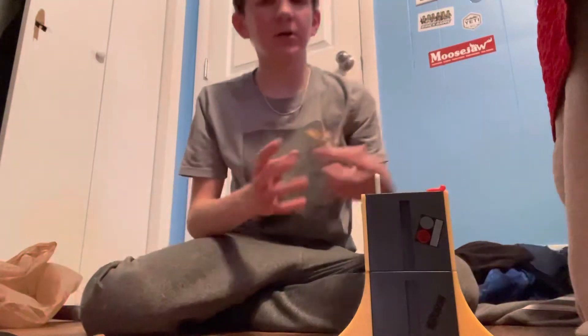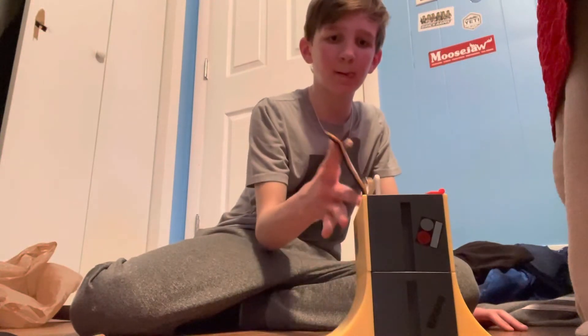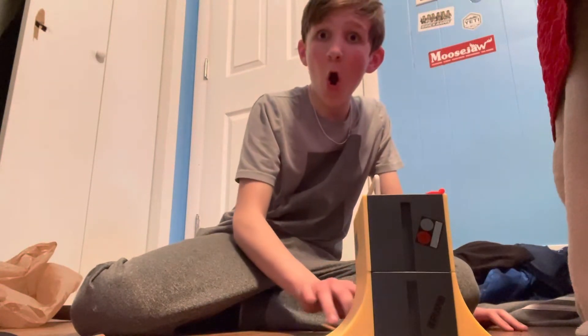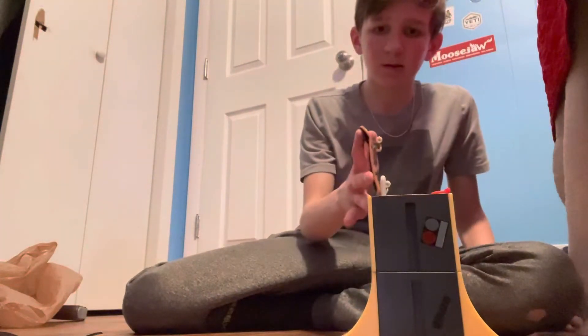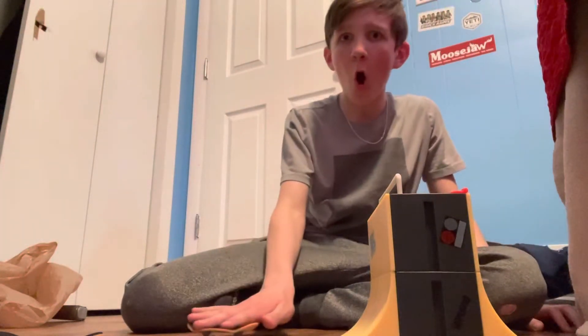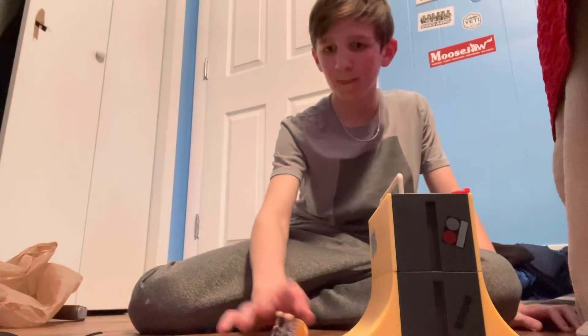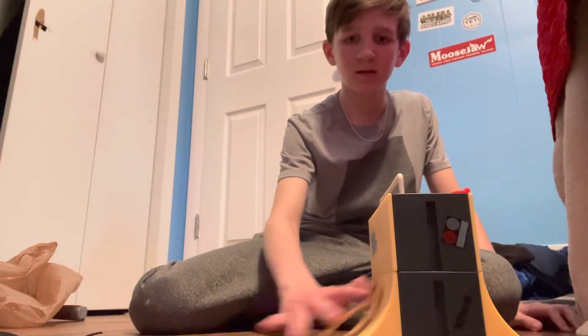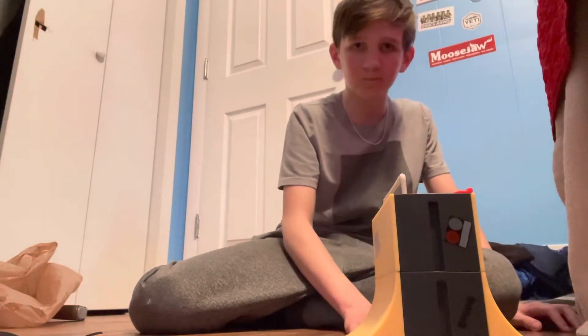Got it! Now we're going to go to this one. Do you really see that? Okay, I missed that one. Got it!